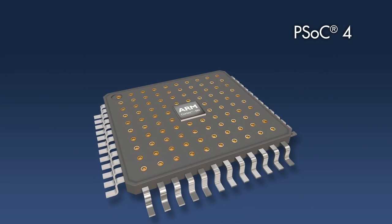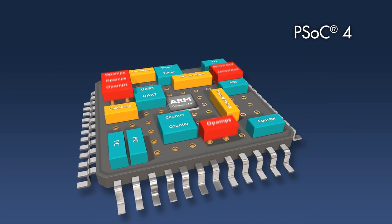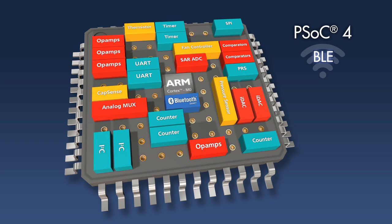With PSoC4, we introduced the world's most flexible ARM Cortex-M0 based SOC. And today, we are pleased to announce PSoC4 BLE — the world's first one-chip solution for the IoT.